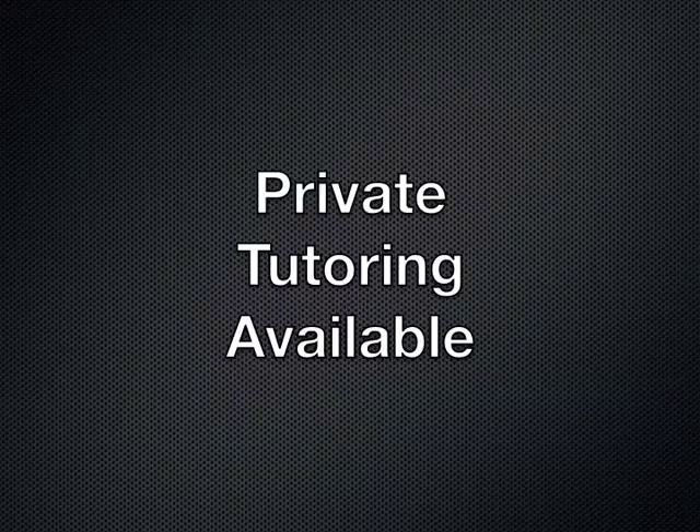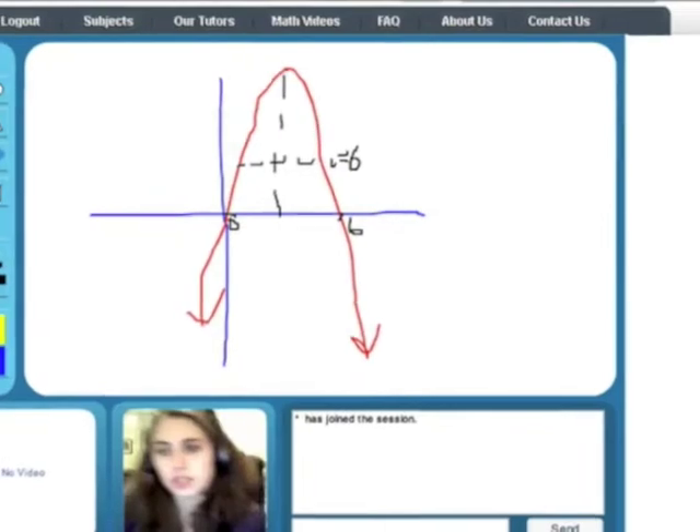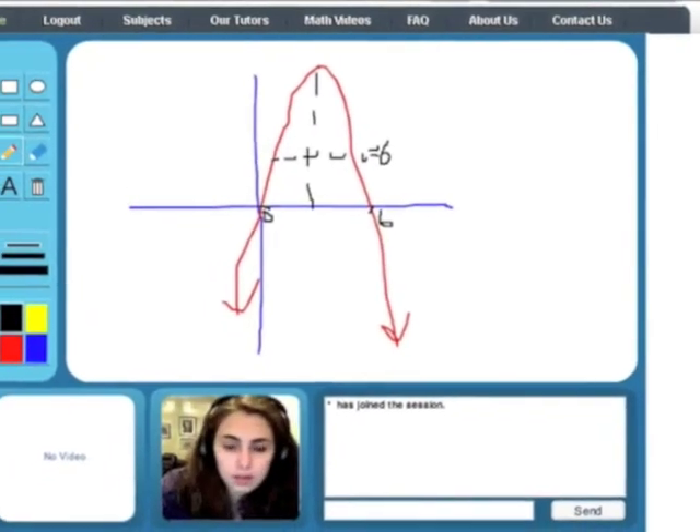Private SAT tutoring is also available at an additional charge for students that wish to review their diagnostic report with one of our professionals one-on-one.